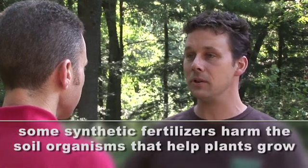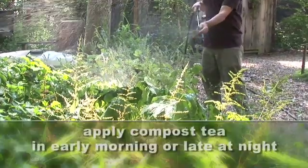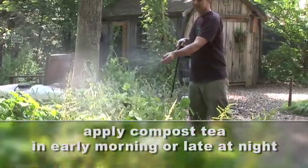So even when you're putting manufactured fertilizer on your plants, they're not taking that fertilizer directly — it needs to be broken down and then made available to the plants. Compost tea is UV sensitive, so trying to do it early in the morning or late in the afternoon is much better than the bright time of day.